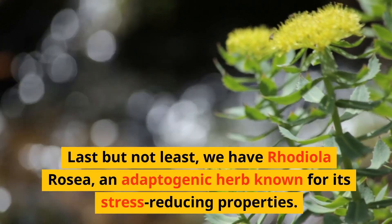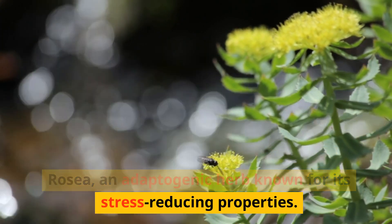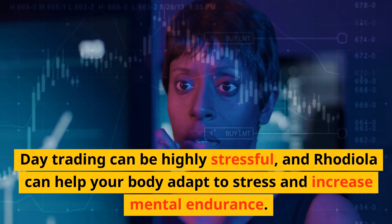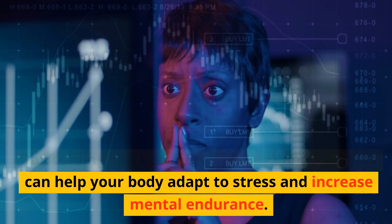Last but not least, we have rhodiola rosea, an adaptogenic herb known for its stress-reducing properties. Day trading can be highly stressful, and rhodiola can help your body adapt to stress and increase mental endurance.